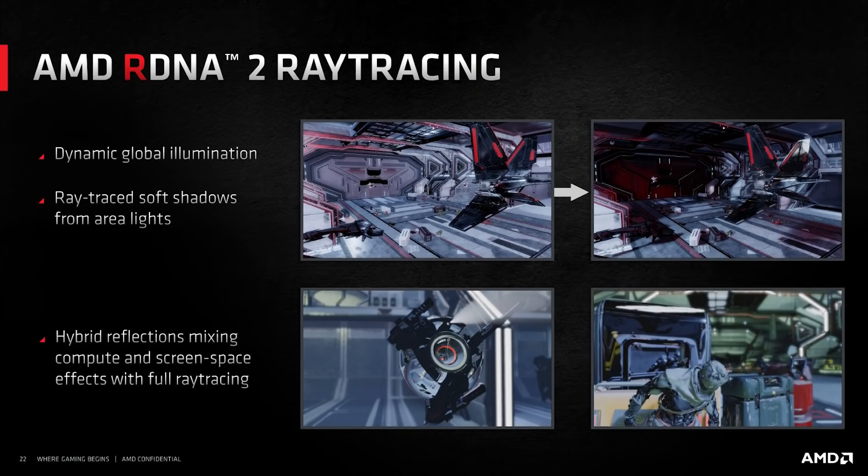I'm hearing that ray tracing performance is probably going to vary depending on the title. One benefit that AMD does have is that RDNA essentially is everywhere at this point. So with every Xbox or PlayStation sold, developers become even more familiar with the RDNA architecture, which is going to naturally help optimize around the AMD ecosystem.